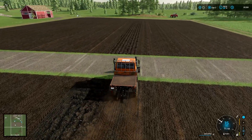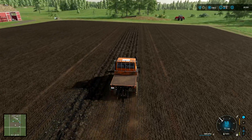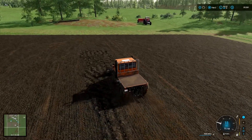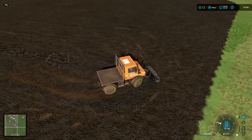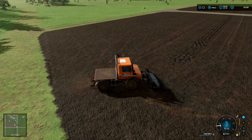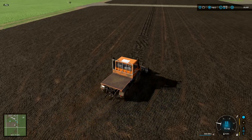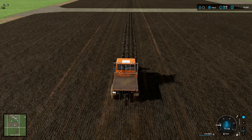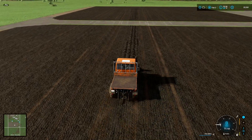I wanted to share the rock picker - this thing's working fantastic. What I like so much about it is it's actually faster than a normal stone picker you'd pull behind, maybe because of the Unimog or maybe just the speed of the vehicle. This thing flies - I'm getting up to 18 miles an hour picking up rocks, which is insane. I'm about to hit a hundred percent, almost got this field done.